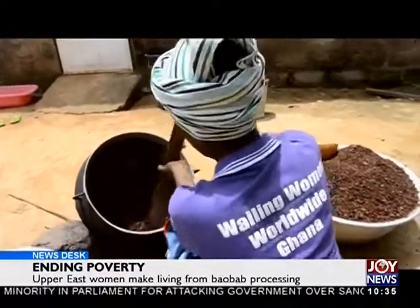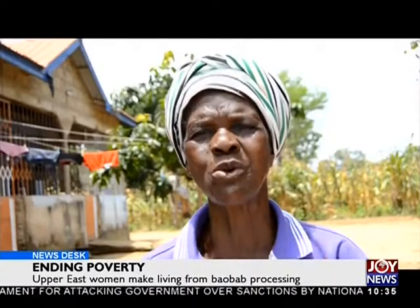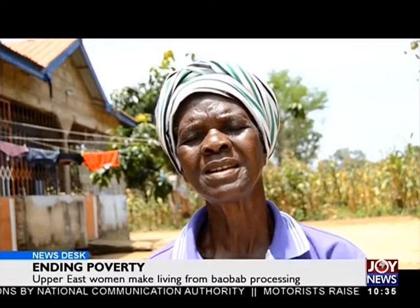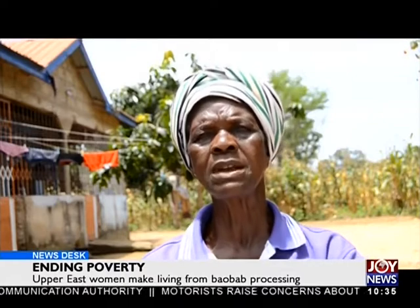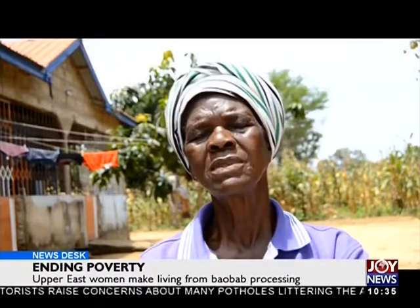Rebecca Atonyange is one of the leaders of this group. When I started this shea butter business, I did not know so much about it. We used to just manage to get by until the Widows and Orphans Movement came in. They took us to Tamale to give us some training, and when we returned, they brought some trainers to teach us some other things at Pusunamon.